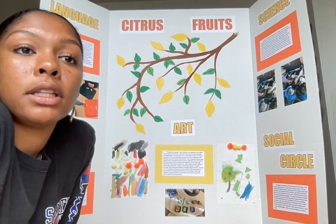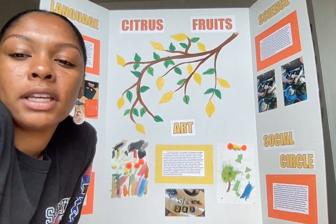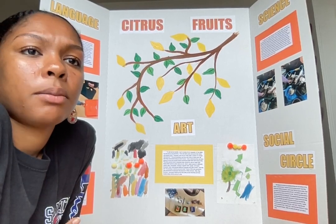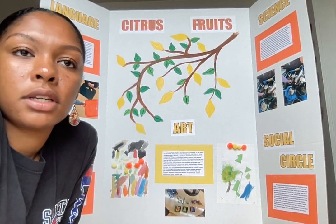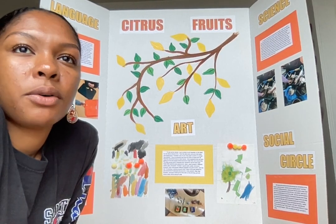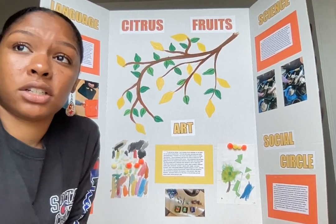I honestly didn't expect them to eat the lemon. I thought they would all maybe lick it at most because they all knew that lemons were sour. When I was asking them how lemons taste before the taste test, most of them said it's sour, and when I asked if they liked sour, they said no — but they really enjoyed it actually.